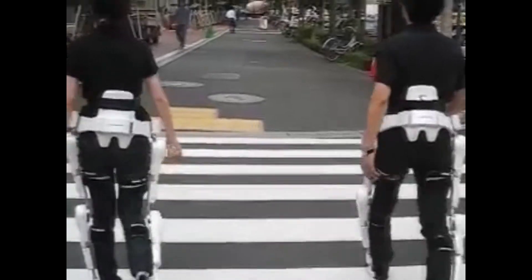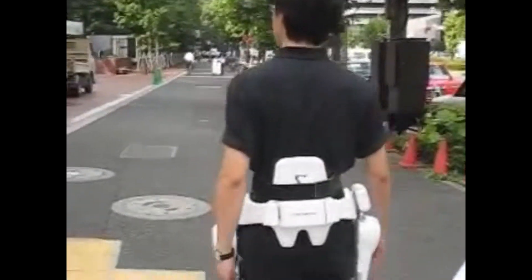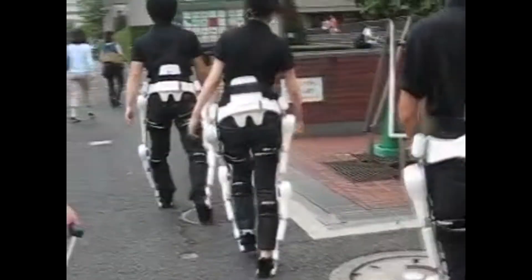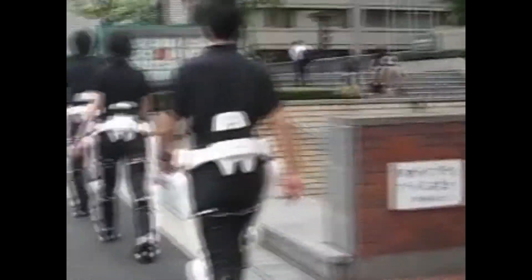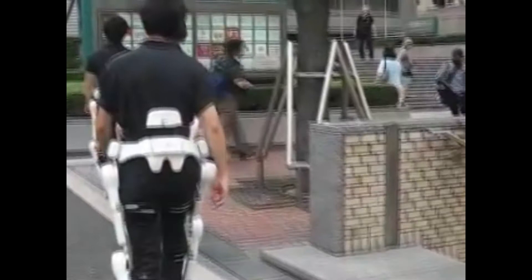But with time, you get stronger — it reaches three percent, then four, and so on — and the robot gives you less and less of that support as you improve. Cyberdyne noted that HAL isn't supposed to be a permanent exoskeleton, but rather a temporary pair of legs to help patients in rehabilitation. The goal is actually to get rid of the robot.